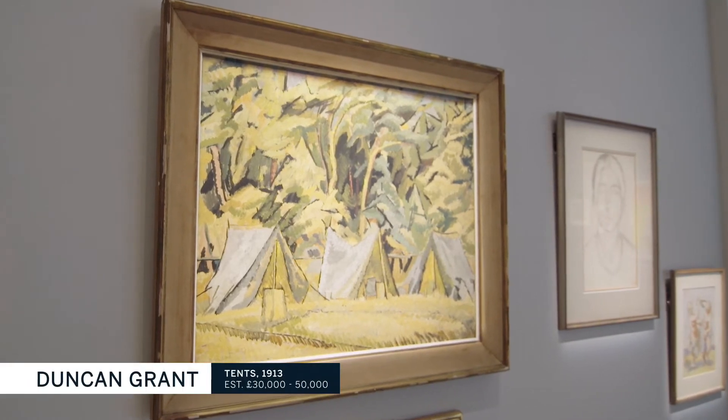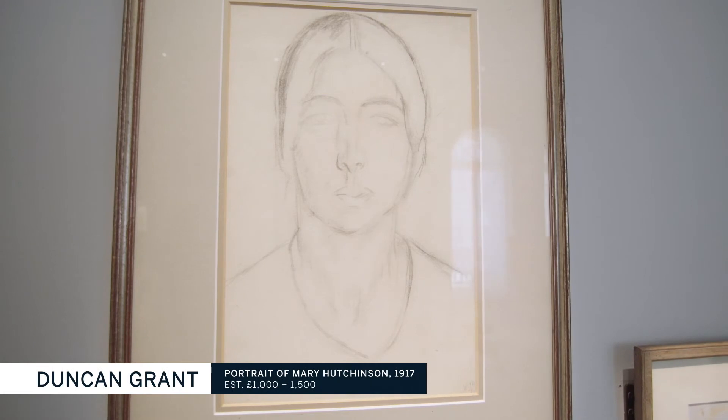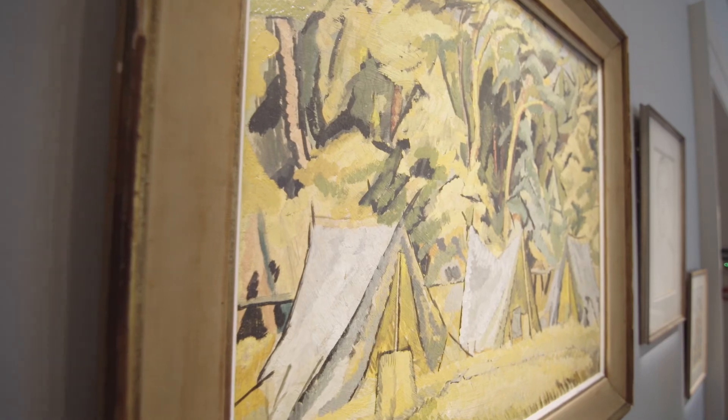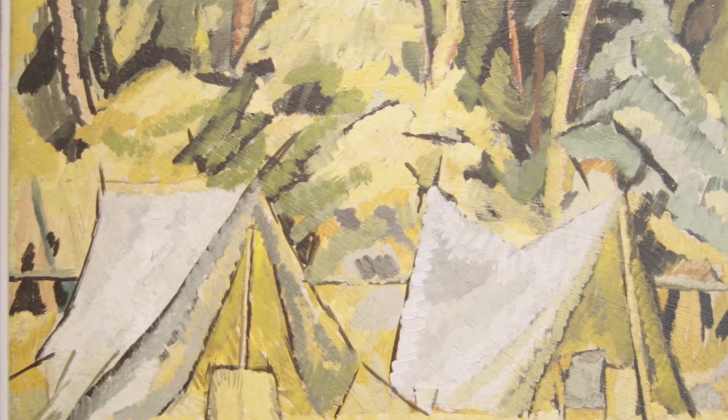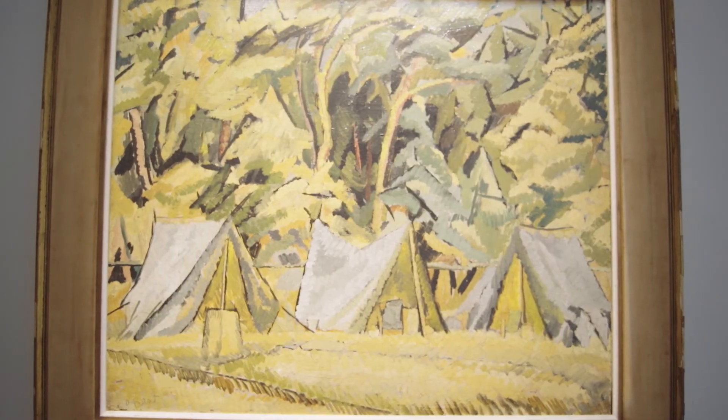We've got a great selection of works from the collection of the late Jeremy Hutchinson. His parents were at the heart of the Bloomsbury set. Together the Hutchinsons amassed a selection of works by artists such as Duncan Grant and Vanessa Bell, leading figures in the early part of the 20th century. Look at these bold, striking brushstrokes, so Cezanne-like, and this thick, dabbed application of paint — it's so alive, so immediate and raw.